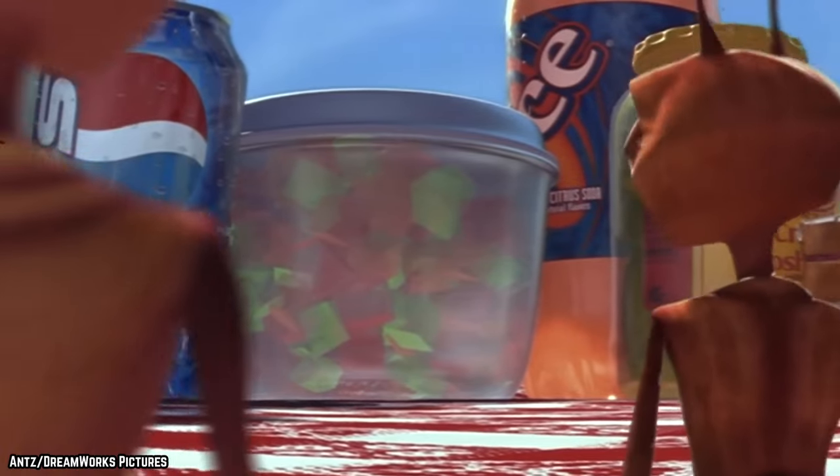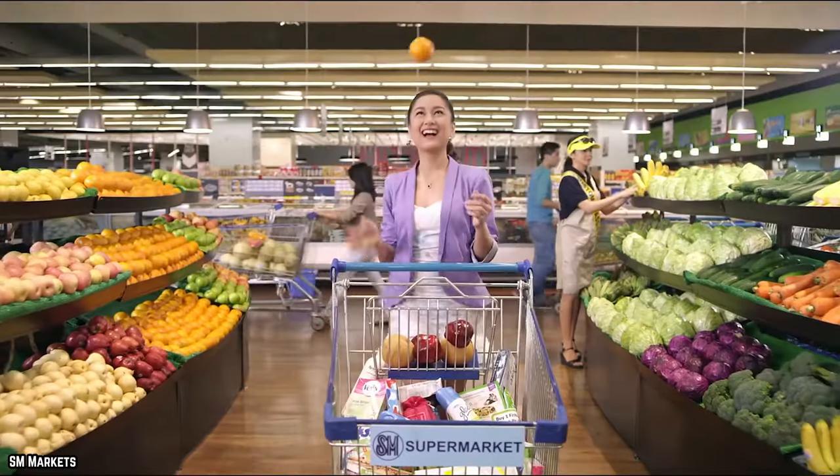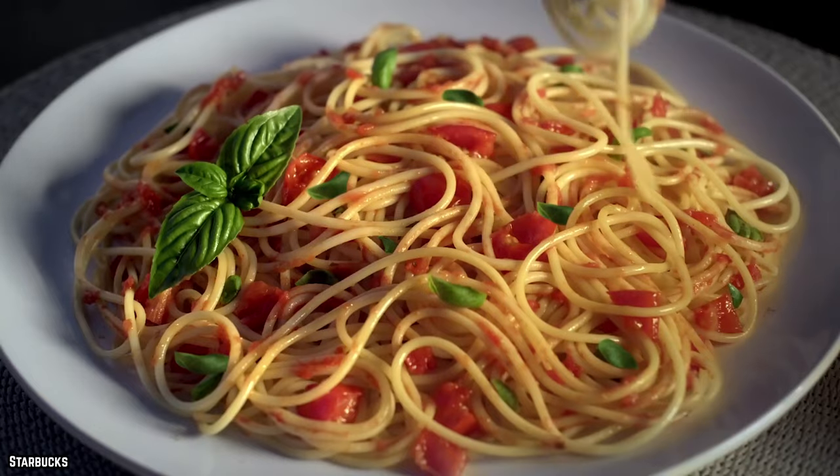The Food and Drug Administration allows for a certain number of insect parts to be present in the foods we buy. Let's find out more with 10 Foods That Are Being Produced With Bugs.